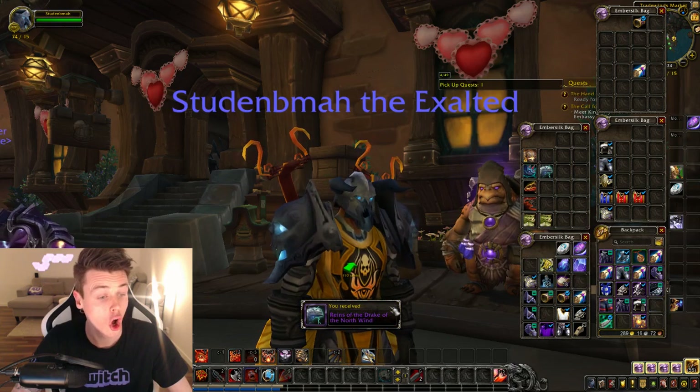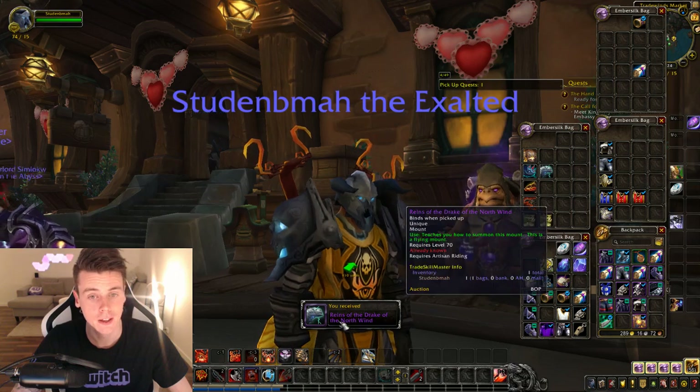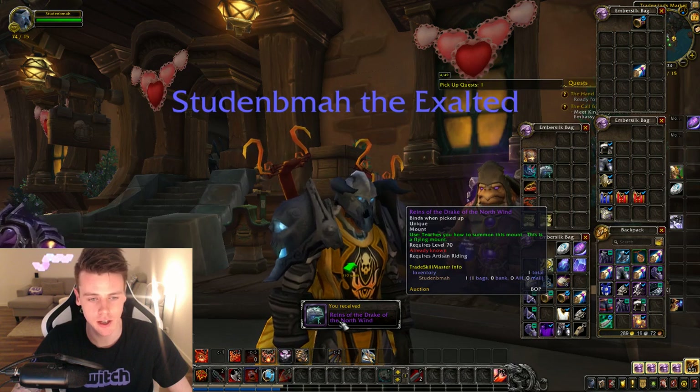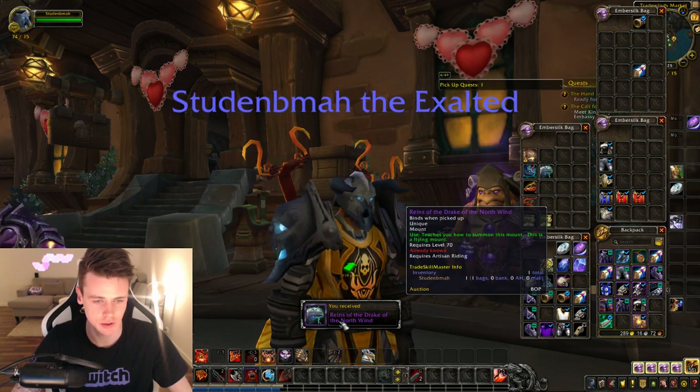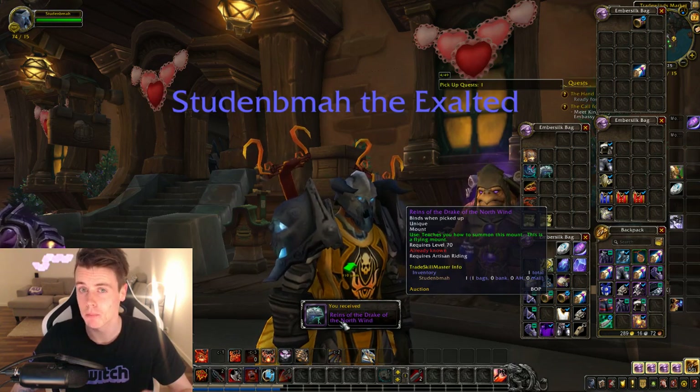BATO! I already have this one and it's in the bag — and it's unique. So this one didn't even go in my bags, but it's a mount. It's a good sign. It means that we're on a mount trend.